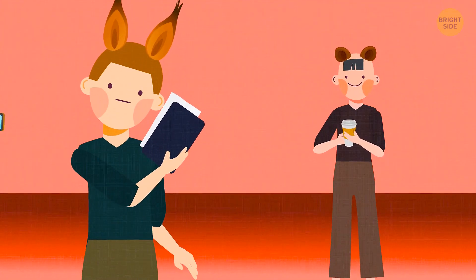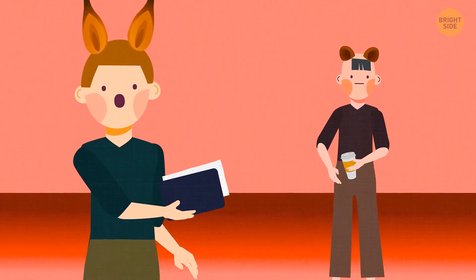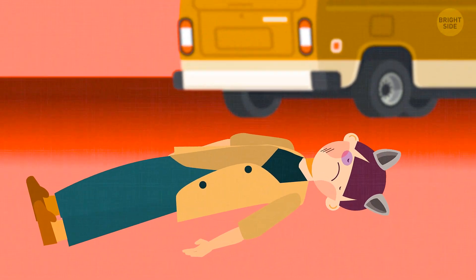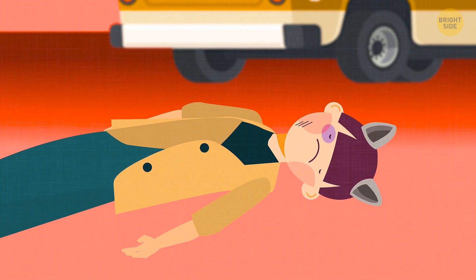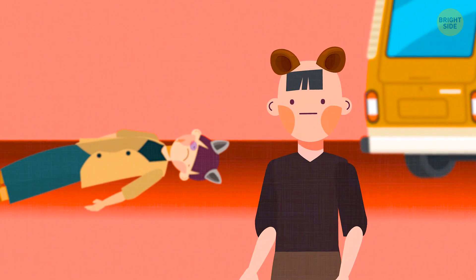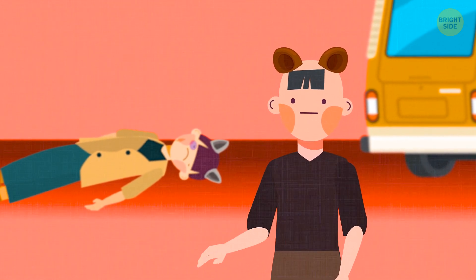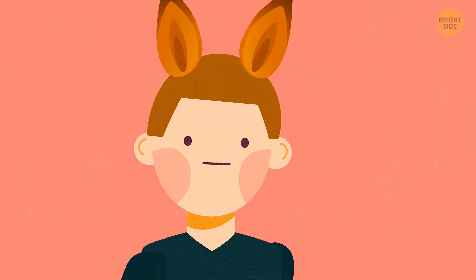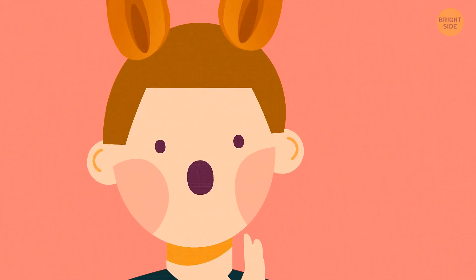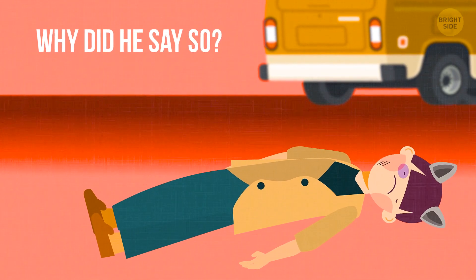Detective Marcus and another passerby became witnesses of a car accident. A man hit by a minivan was lying on the ground, unconscious. Marcus rushed to the nearest cafe to call an ambulance. When he got back, the passerby told him the man had turned onto his back but hadn't come to his senses. After looking at the scene for a couple of seconds, the detective said, 'You'd better return everything you've taken from this man.' Why did he say so?